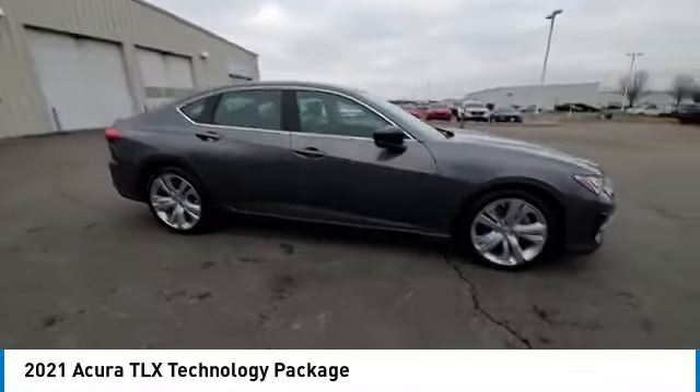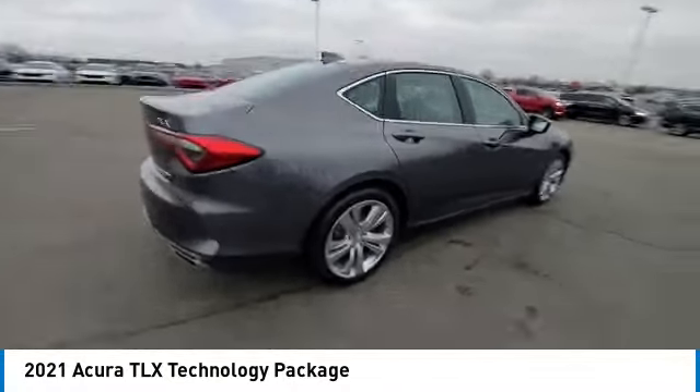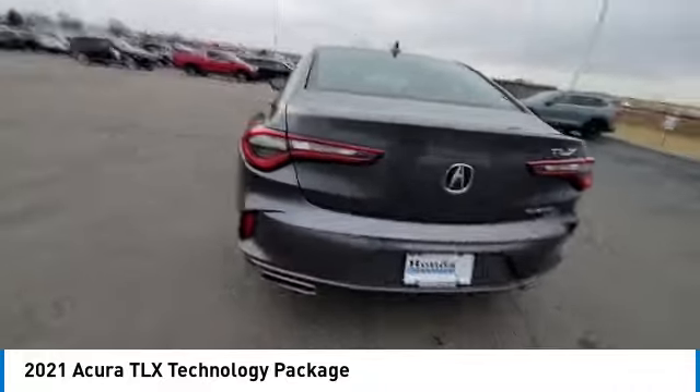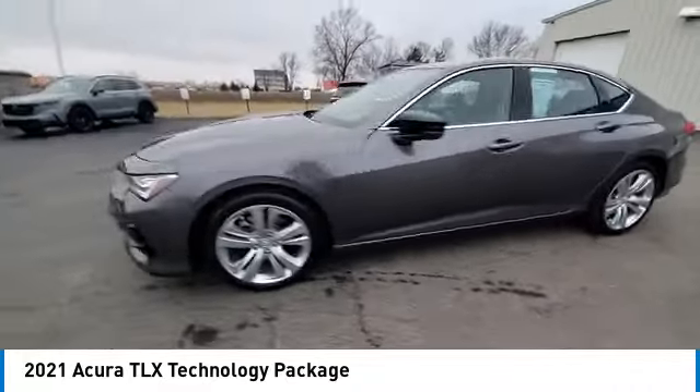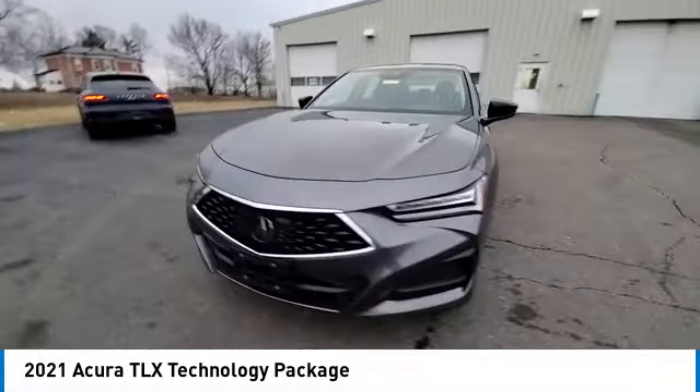Take a ride in the 2021 Acura TLX. The Acura TLX impresses drivers with its nimble handling, great fuel economy, and long list of high-tech features.